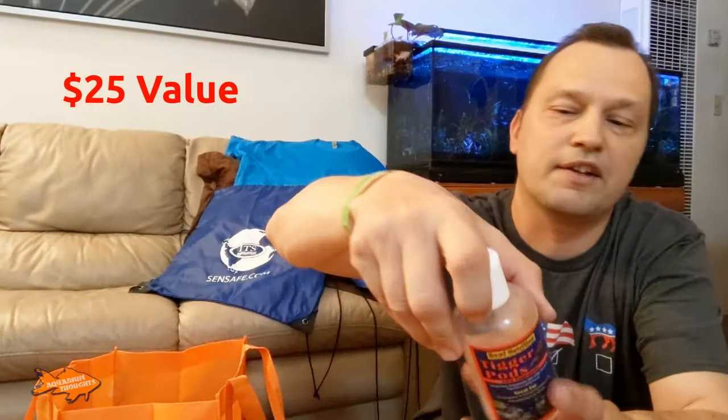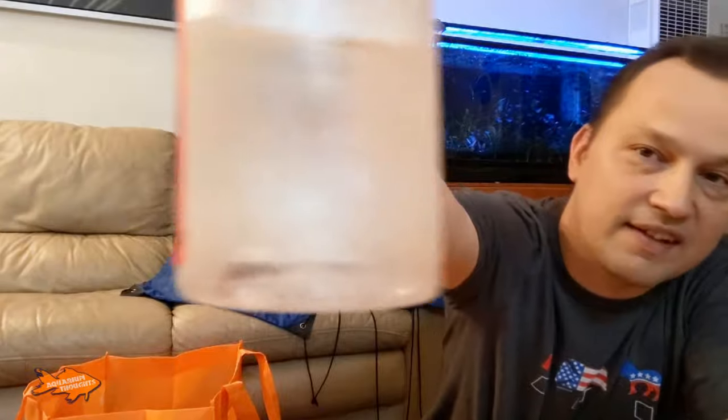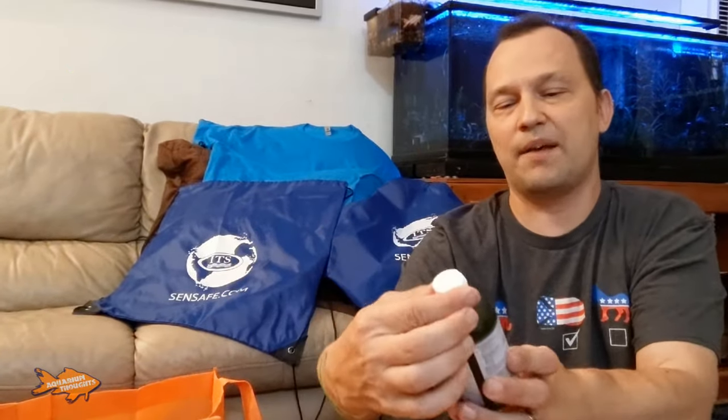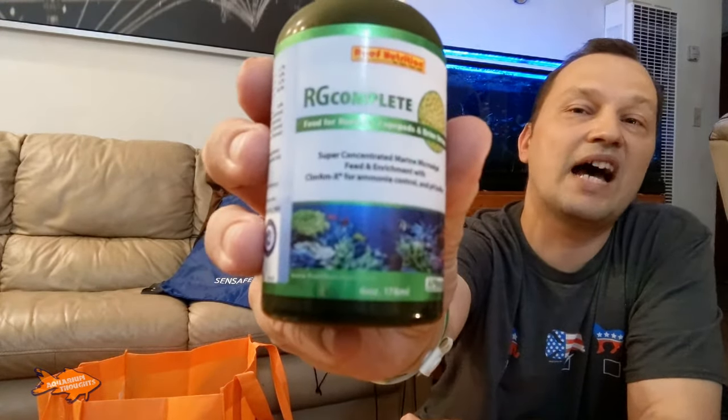I got a bottle of live Copepods right here, and you can actually see them on that side if it's focusing — you can see them moving around. And another thing I picked up was RG Complete, which is food for rotifers, Copepods, and brine shrimp — basically a super concentrated marine microalgae feed and enrichment. What I'm going to try with this is use it in my Daphnia cultures to see how it does. They were nice enough to give me the sample, and I will do a video on that and give you the results.